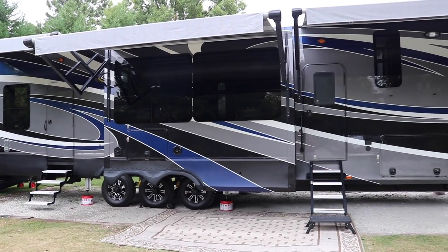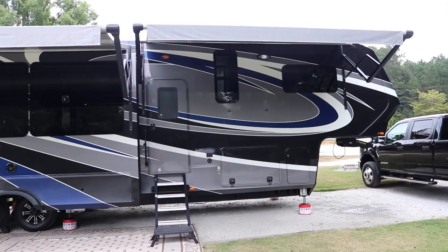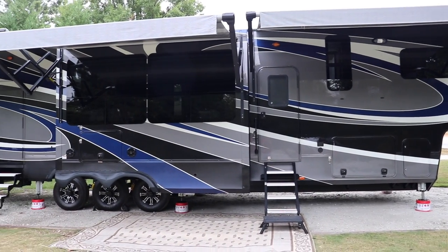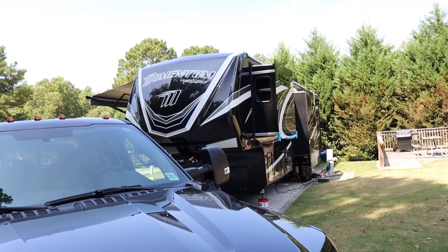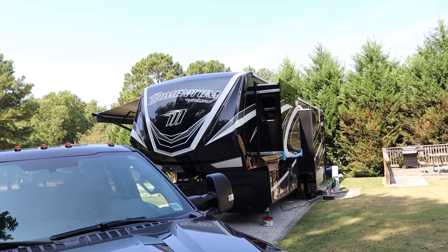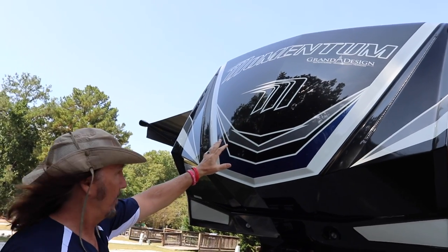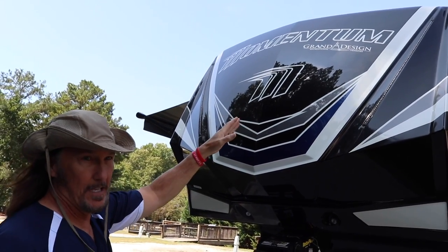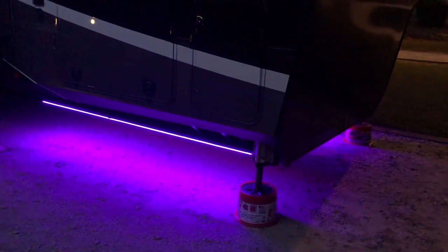So let's take a quick look at the new rig and let's start outside. This is a 2019 Grand Design Momentum. It's a 397 model with full body paint. It's 43 feet long and weighs right at 16,000 pounds unloaded. That's a one-piece fiberglass nose cap on here. It has LEDs embedded in it and a LED kit also runs up underneath it. Looks pretty cool at nighttime.